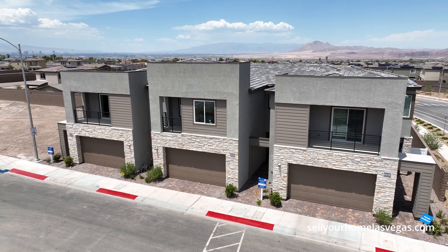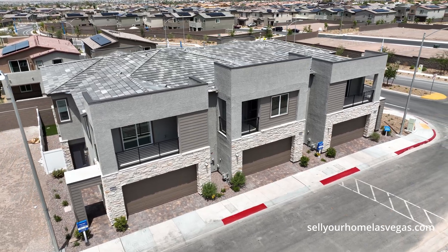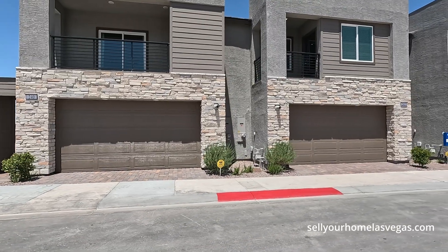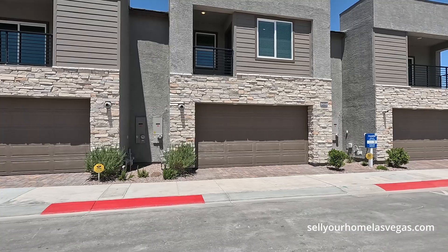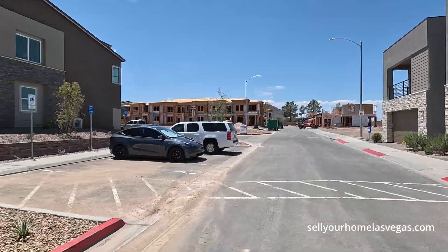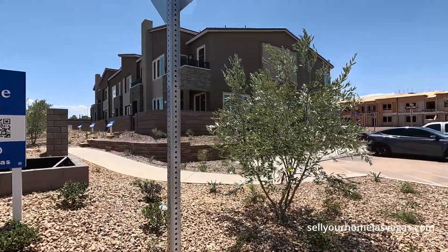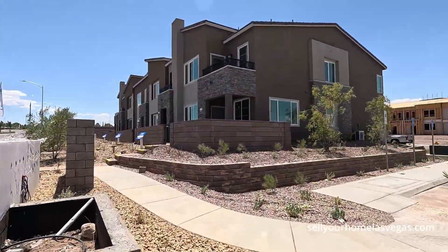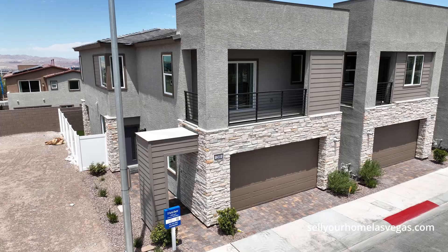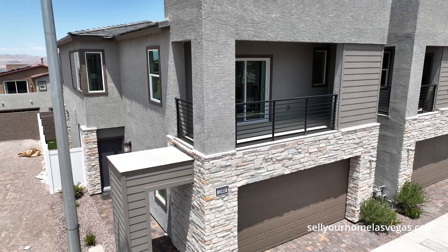They have six different collections over 24 floor plans to choose from. Here at High Point they have the Fletcher model at 1,760 square feet, three bedrooms, two and a half bath. Next door we have the Franklin model — three bedroom, three bath, 1,860 square feet. They also have townhome products with three more floor plans. Today we're featuring the Fletcher model at 1,760 square feet, three bedrooms, two and a half bath. Today's starting price is $400,990.